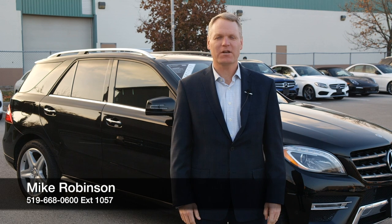So if you have any questions about this car, or if you'd like to take it for a test drive, please give me a call — I'd be happy to help.